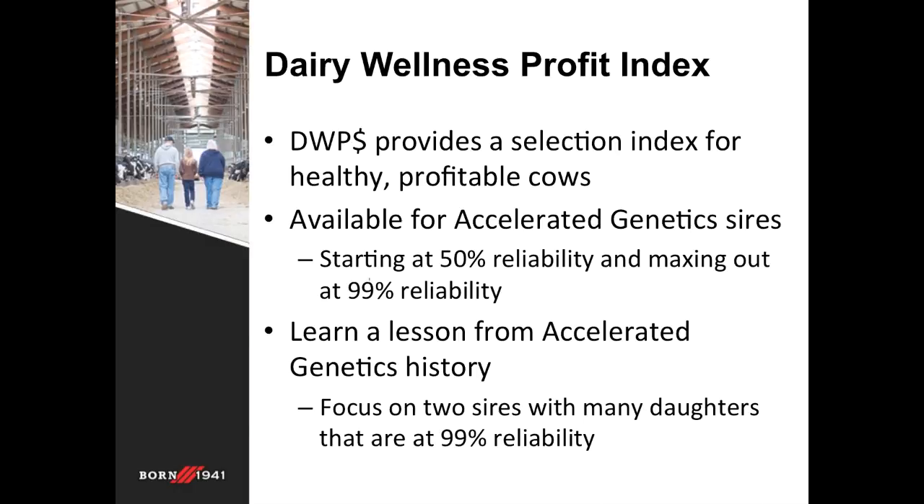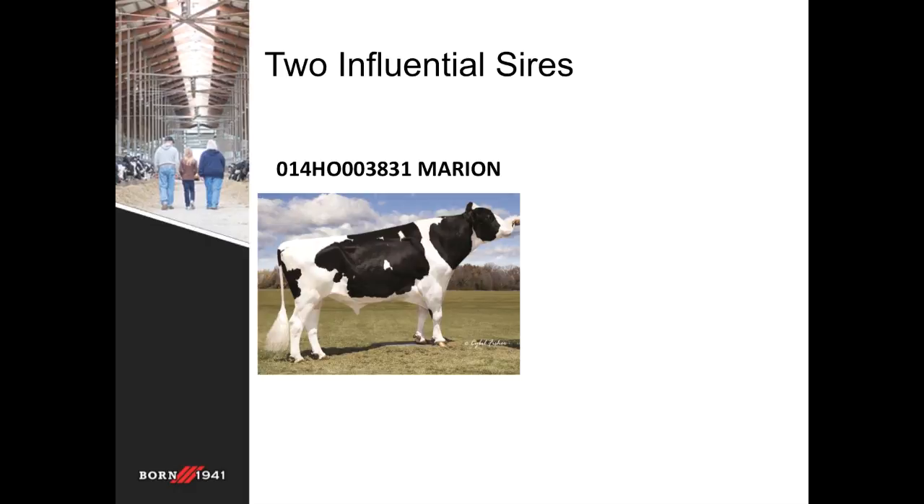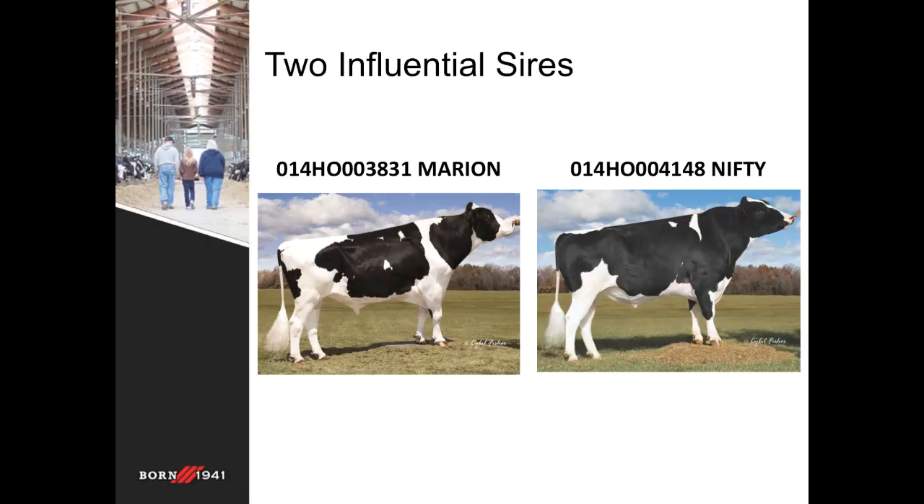These two bulls — I'm sure you've heard of them before — are 14H3831 Marion and 14H4148 Nifty. These are about as opposite of sires as they come, but each with extremely desirable traits.